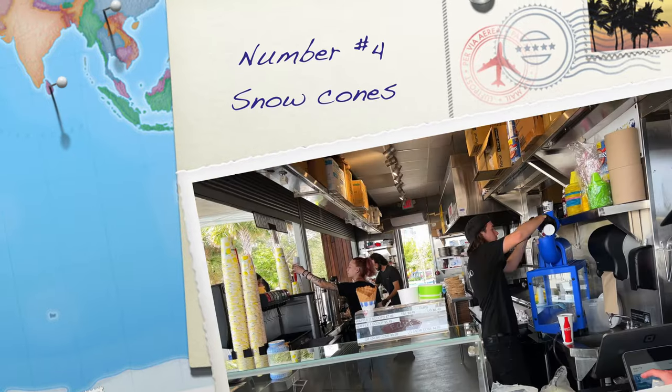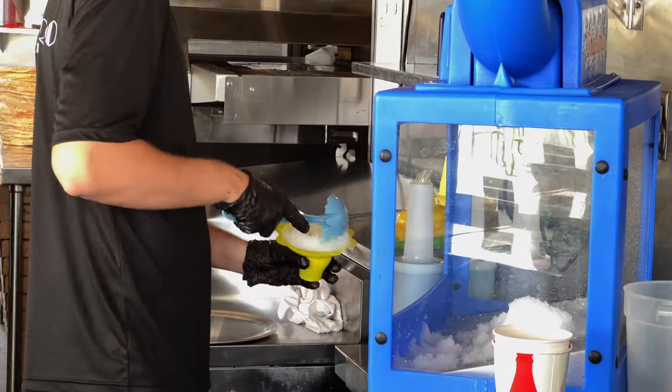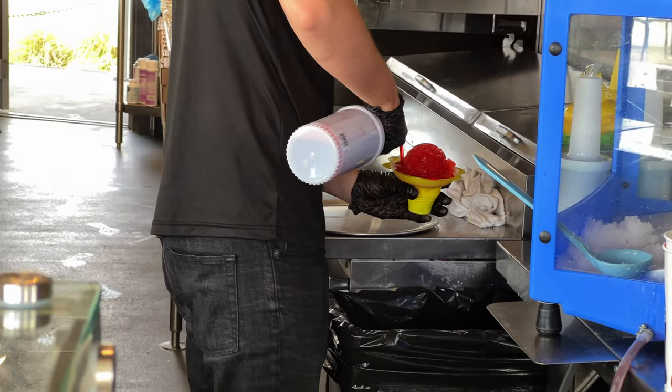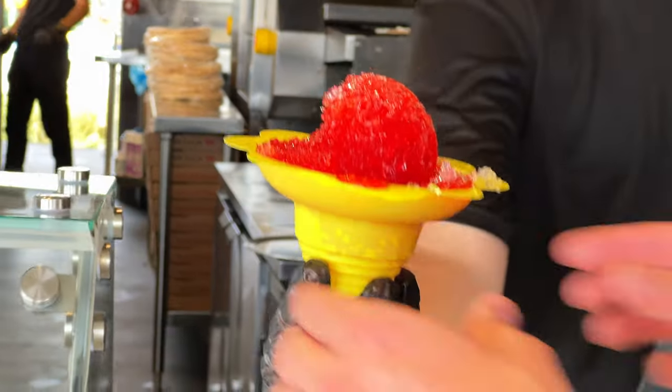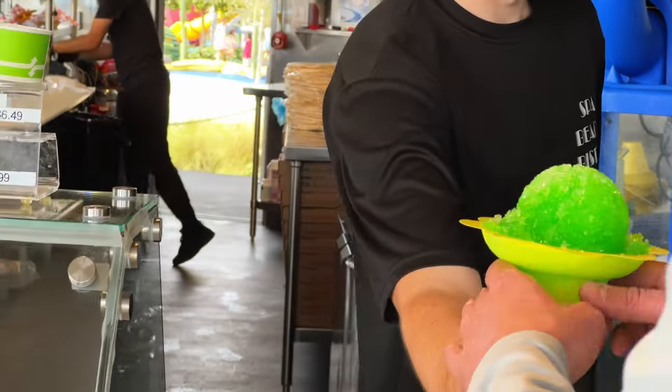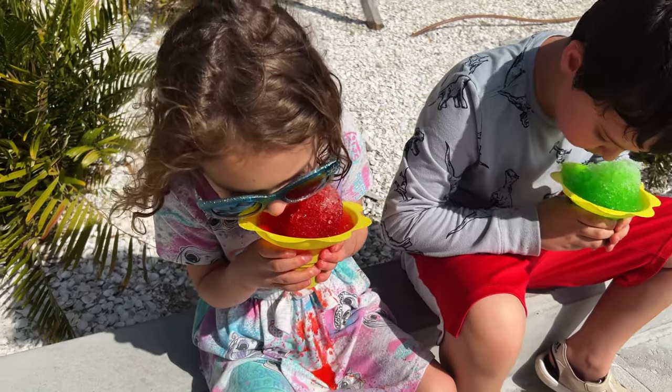Snow cones is our next recommendation. Head back to the Spa Beach Bistro for some colorful and refreshing snow cones. Oh no — did you see what just happened?